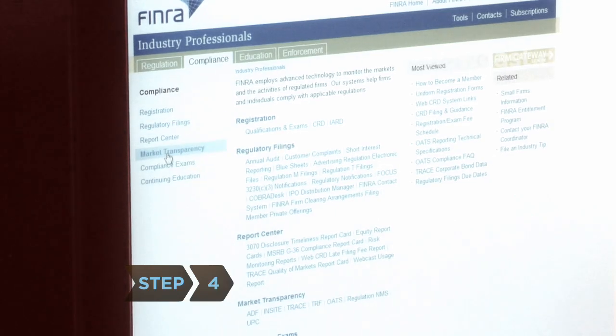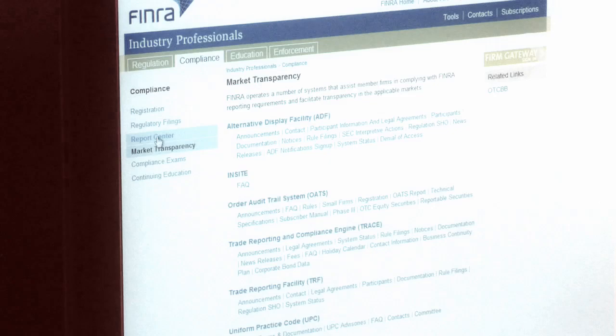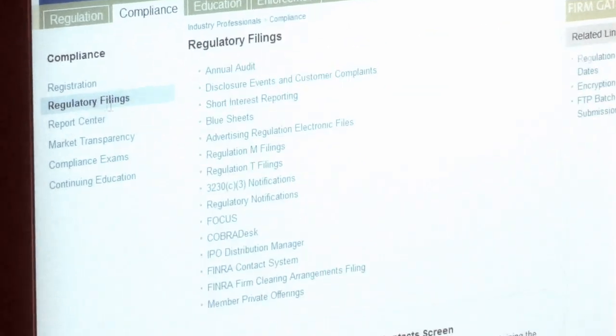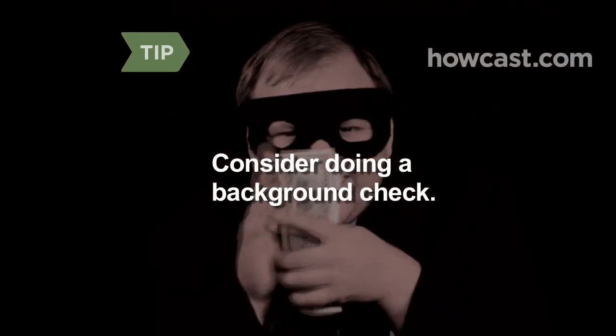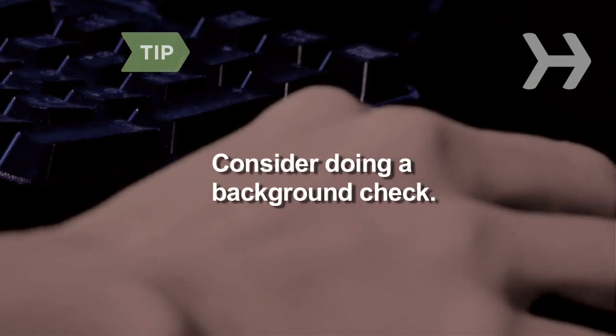Step 4. Check out your potential planners by contacting the Financial Industry Regulatory Authority, finra.org. By searching their name, you can see if previous clients have ever registered a complaint about them. You can also verify their credentials through your state's Department of Securities. Consider doing a criminal background check. Convicted felons are allowed to have securities licenses. Many online companies provide this service for a modest fee.